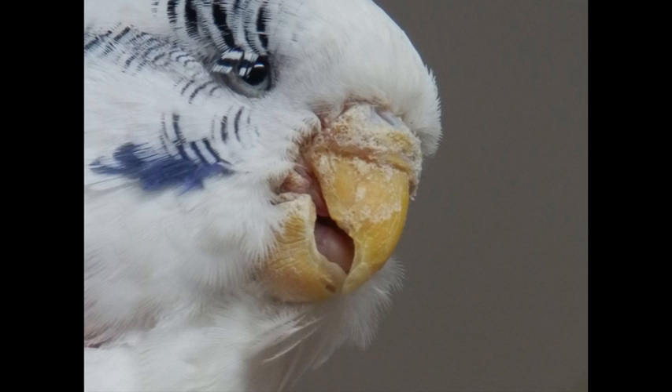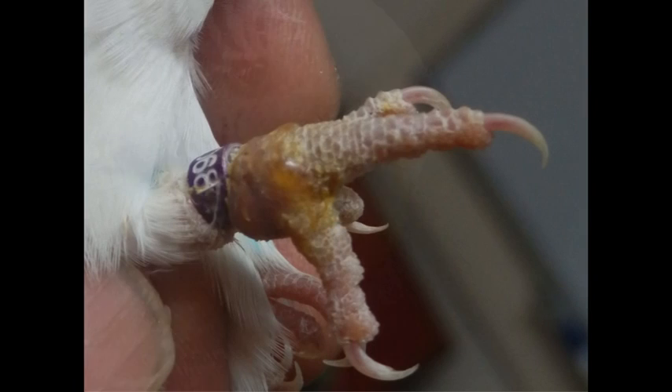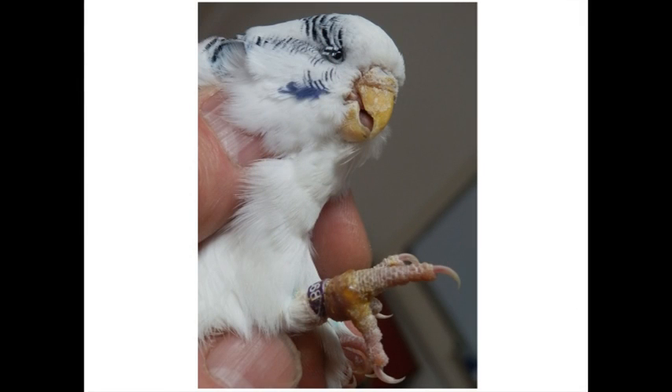What's happened here is the mite has affected the leg, the leg swelled, and the ring has cut off blood supply to the foot. The foot is now swollen and is in danger of falling off. We managed to anaesthetise this little guy, cut the ring off, and I'm pretty sure this foot will survive — we're going to have to wait a couple of weeks to find out.